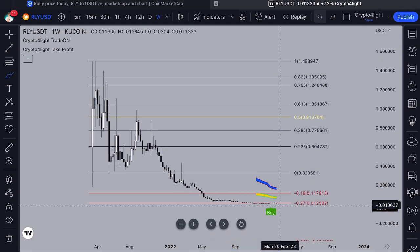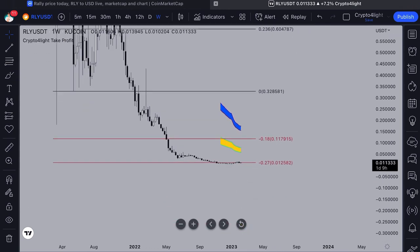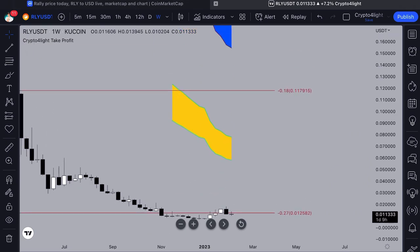Everything looks good and we basically should invest in the coin when we're laid down at the 27 zone. We did get a signal to buy — the first signal to buy on a weekly timeframe based on the trade indicator. So we can look at this based on the take-profit indicator.